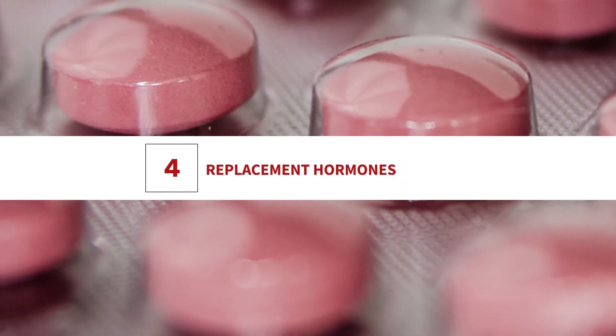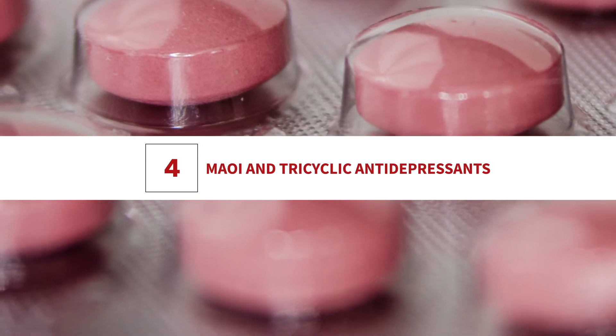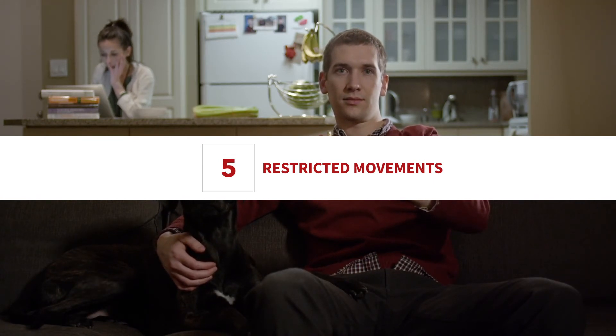Additional medications include estrogens, birth control pills, replacement hormones containing estrogen-like hormones, monoamine oxidase inhibitors, and tricyclic antidepressants. Restricted movements: periods of prolonged restricted movement can also cause edema, especially swelling in the feet, ankles, and legs.